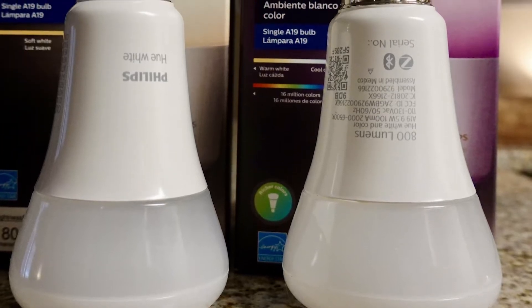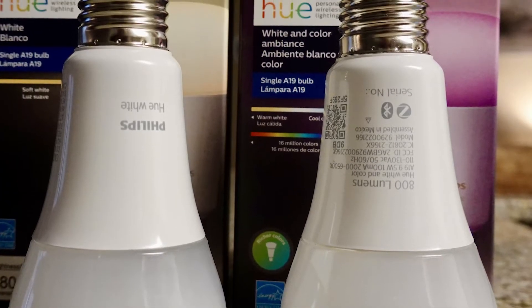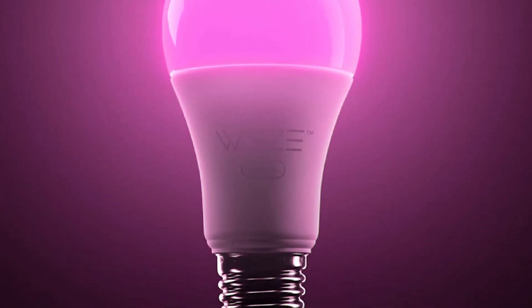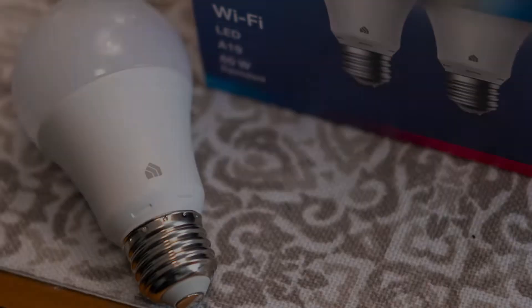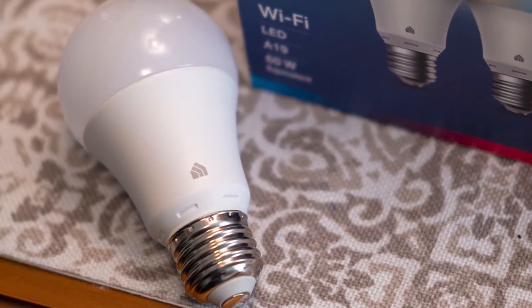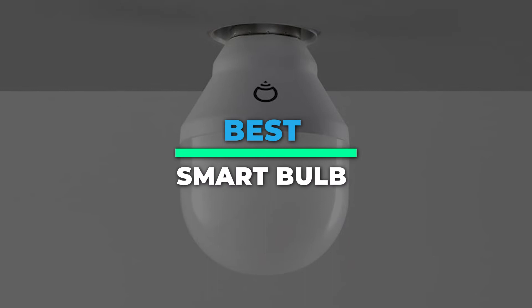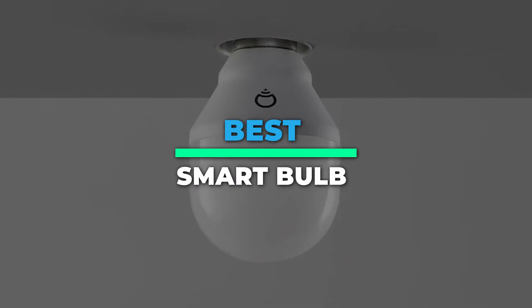Top 6 Best Smart Bulb for 2022 — light up your room. Hey guys, today we're going to take a sneak peek at the best smart bulb in the market. So if you're planning to buy one, then you're at the right place. Please do check out the description below to see all the featured products and their buy links. Let's get started.